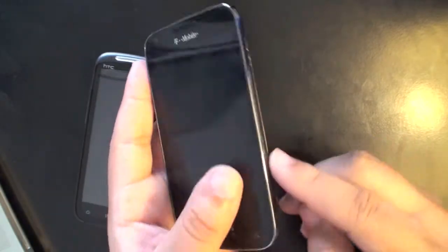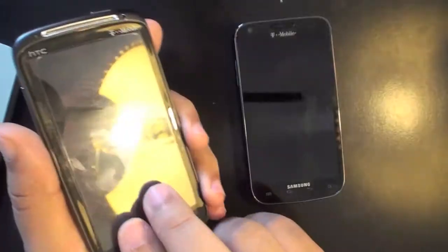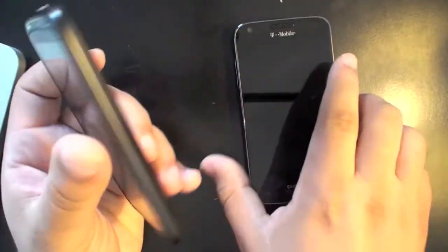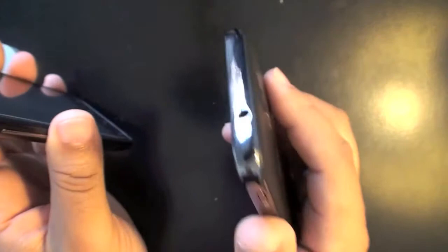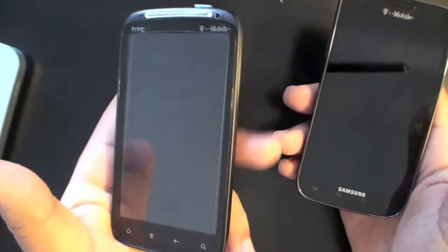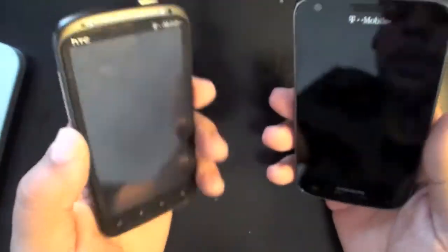It always bothers me when my device gets scratched, because even if no one else can notice it, I do. The Sensation is all around a well-built device — feels good in the hand, not too heavy, not too light. The Galaxy S2 may be a little too big for some people, especially if you have small hands, because this is a 4.3-inch screen and might just be too big for some people.